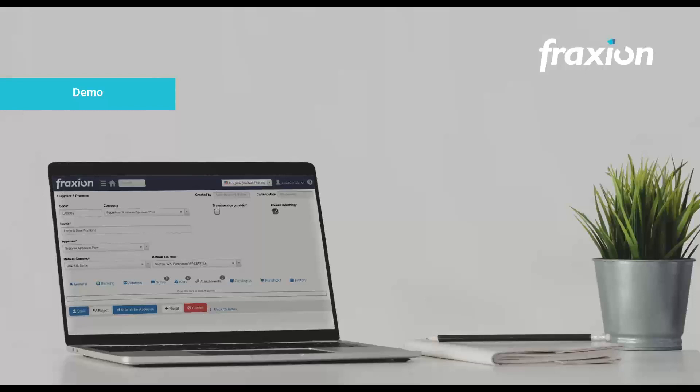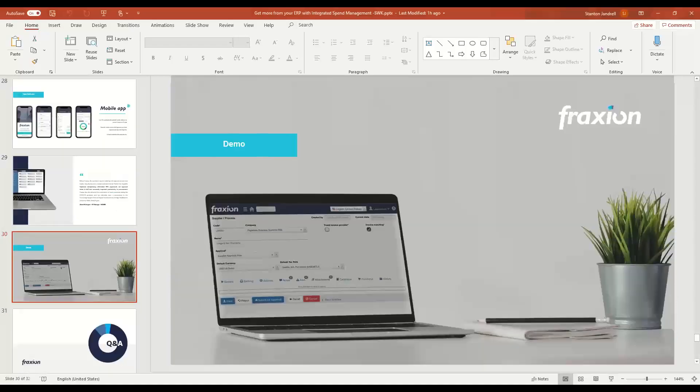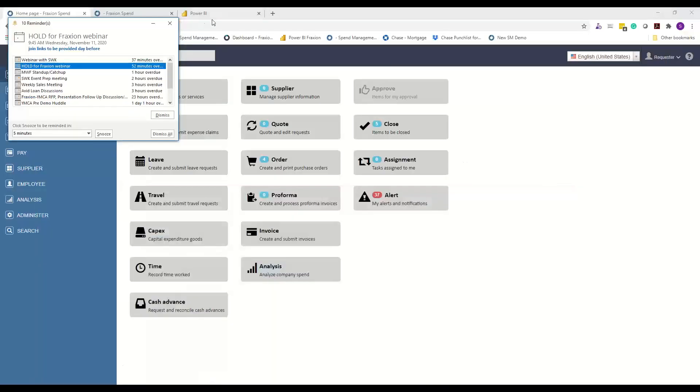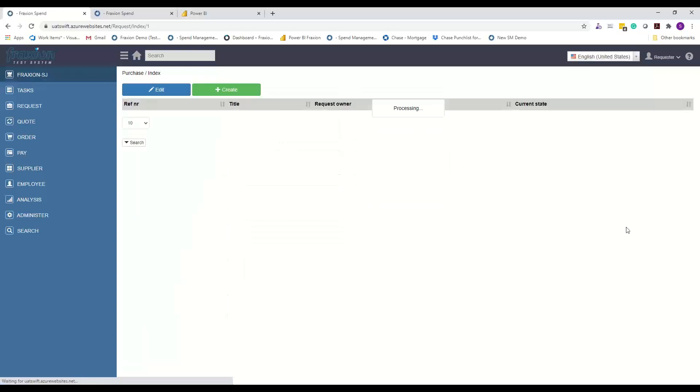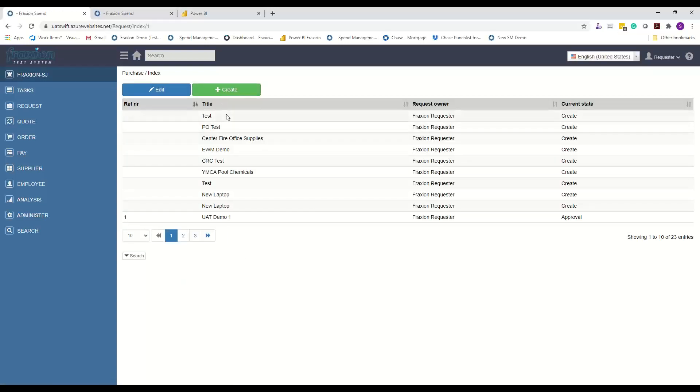Let's kick off the demo. I can see your screen now. Today I'm not going to do a ton of work on architecture — I want to give people a look and feel of how the system works from creating a request, and then show the kind of information available when you approve or authorize a request. Fraction as a spend management solution has many modules configured for each customer. We'll focus today on purchasing, but expense claims and a variety of other spending activities are available. We can buy in the traditional form of creating a requisition from scratch.